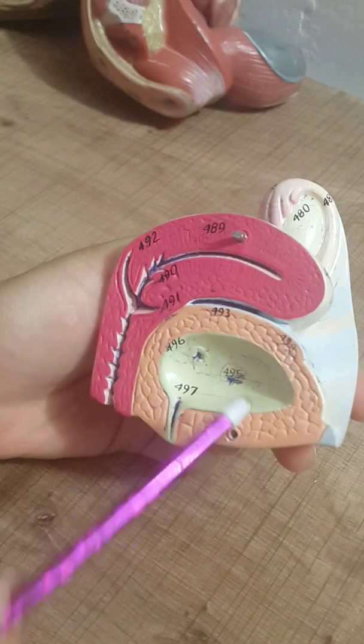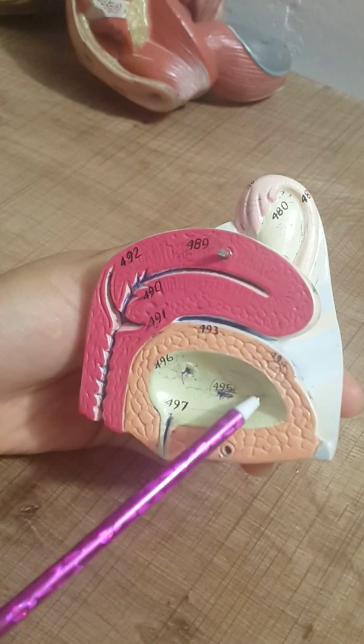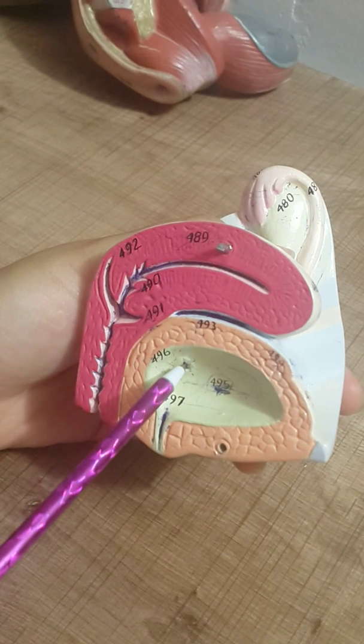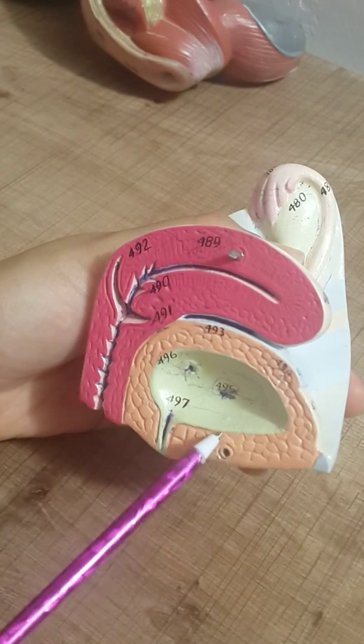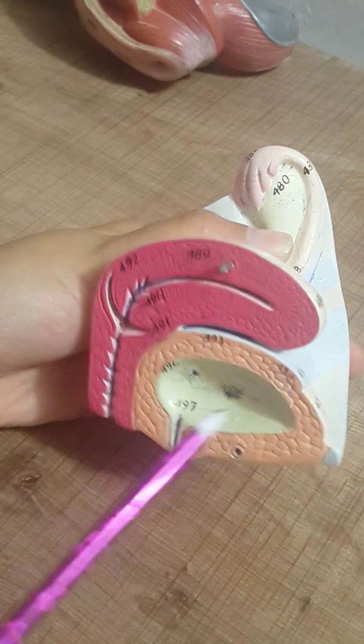This is the female urogenital organs. Here is the urinary bladder anteriorly, with the mucous membrane of the urinary bladder, the urethral orifice, the muscular wall of the urinary bladder, the detrusor muscle, the urethra, and the internal urethral orifice.